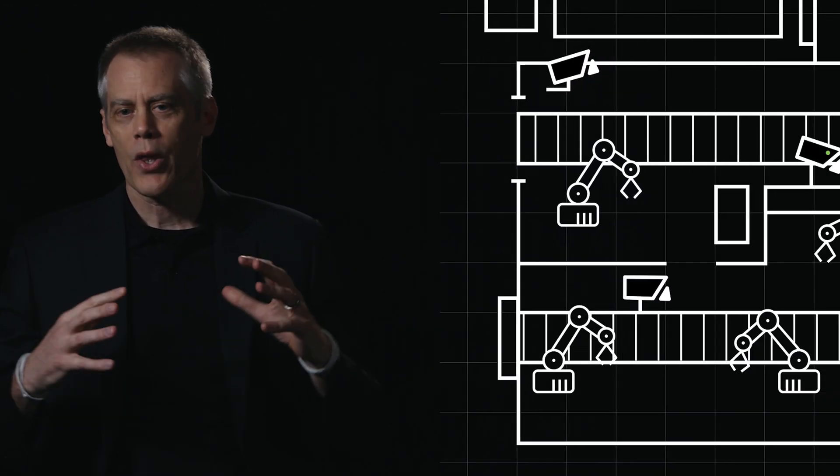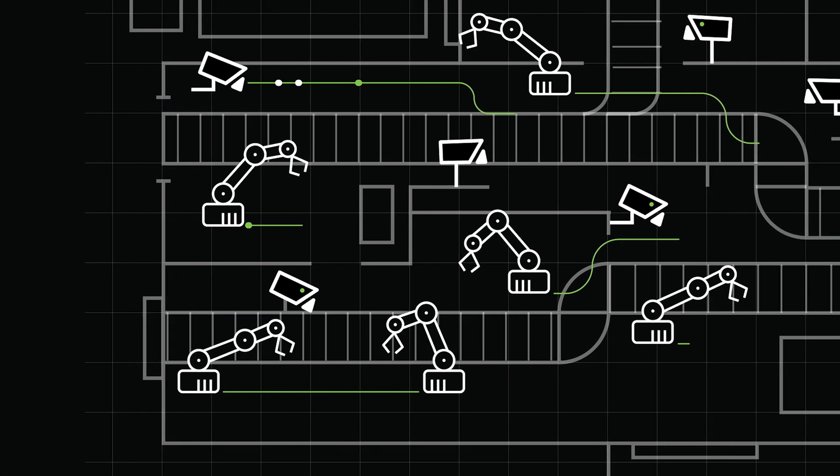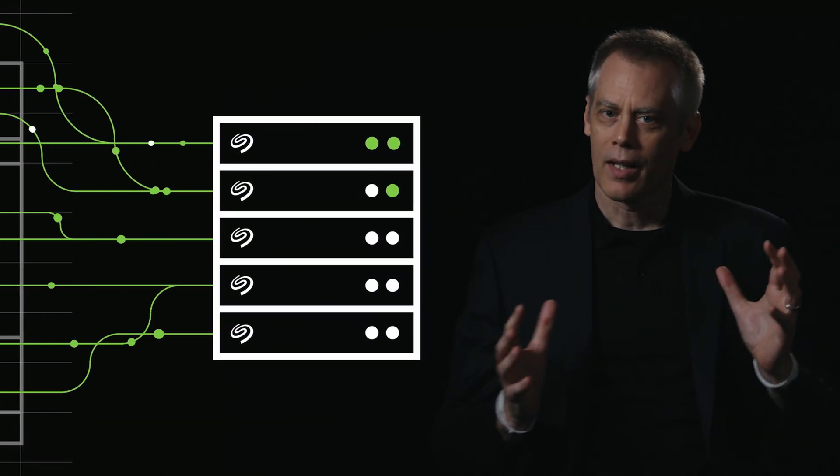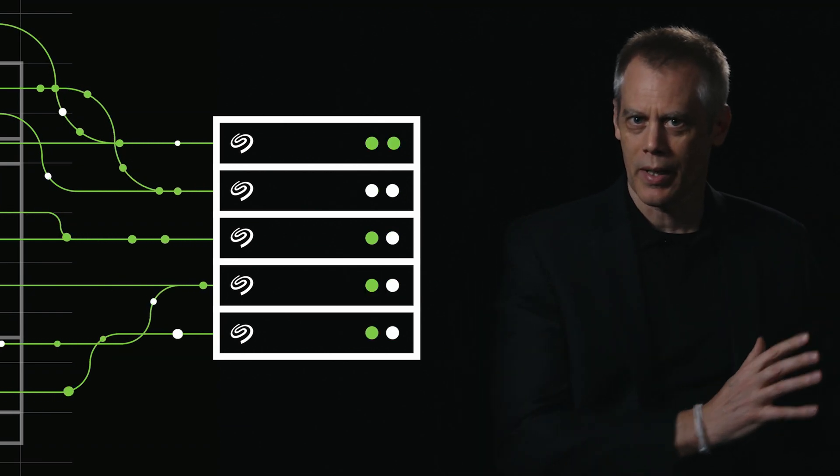The generation of this intelligence to make the decision — this inference that makes the decision — is not pre-programmed rules. That's a big distinction for how many things are done today. Just think about all the sensors that are in a factory. If we collect data on every one of those sensors, it's a massive amount of data, and we're not the only company that's doing that.